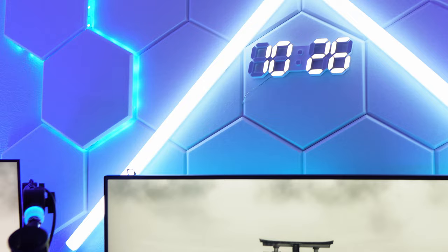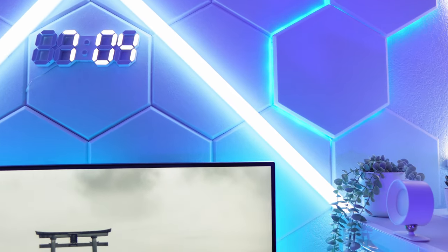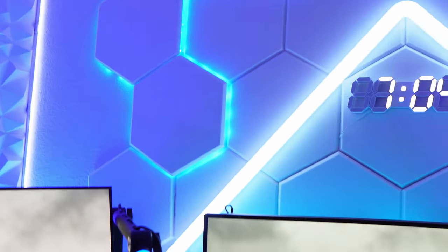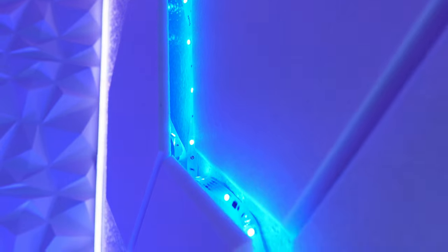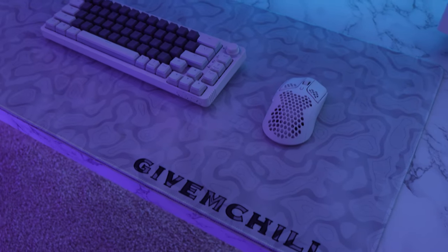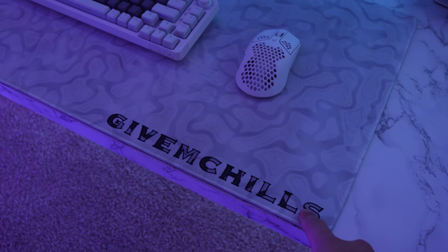Now let's cover the RGB. Behind the monitor I have some light bars that I really dislike because they fall all the time. Then there's the Govee Glide — one of my favorite RGB lights — and a 3D clock in the middle. Around the setup I have hexagons pushed about an inch off the wall with RGB strips behind them. It's a little tacky and I wish I'd done it better, but it is what it is.